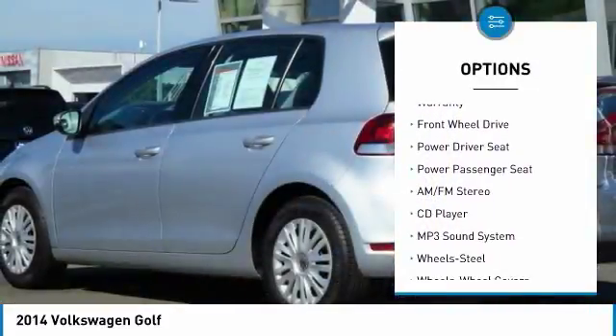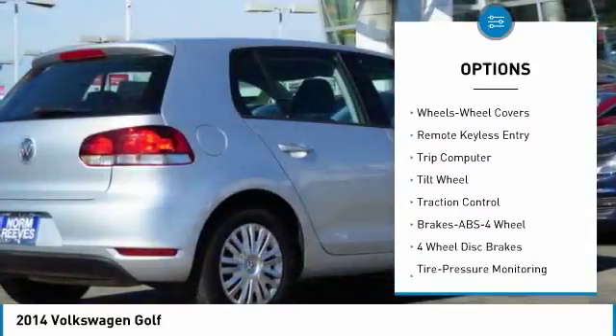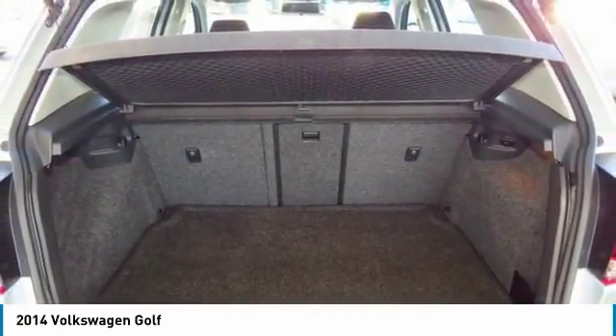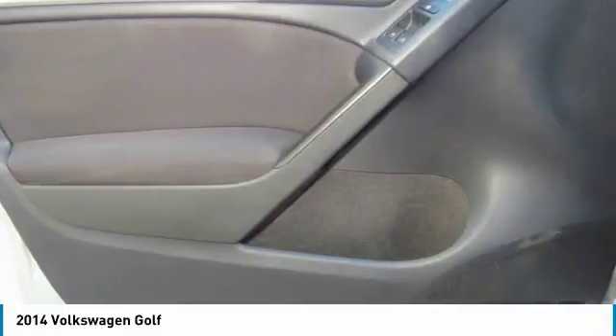Traction control, power passenger seat, anti-lock braking system, air conditioning, power steering, floor mats, cruise control, rear defrost, FWD, and AM/FM stereo radio. This vehicle offers reliability and good looks at a great price. So come in and take a test drive today.